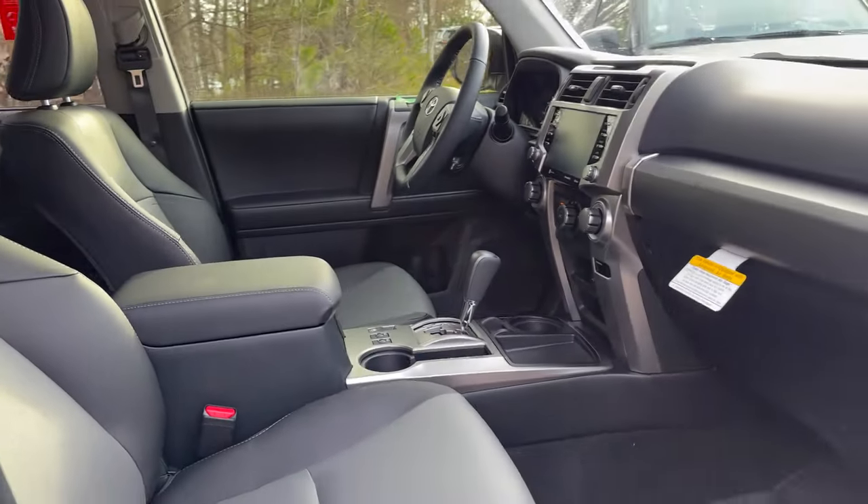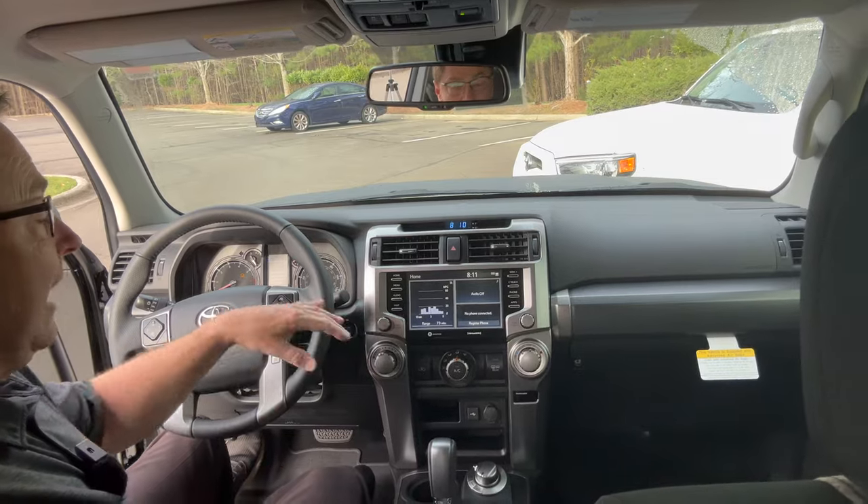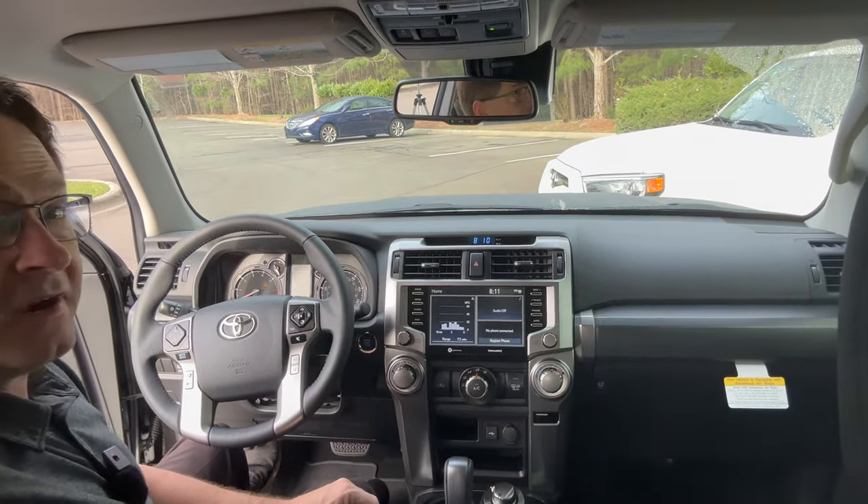The moonroof — that is not standard on the SR5 Premium, and not standard on the TRD Off-Road Premium either. So that's something you'd have to add. If this is The Price Is Right, you're going to want to know that number — we'll see the official pricing at the end of the video when I show you the window stickers for both rides.